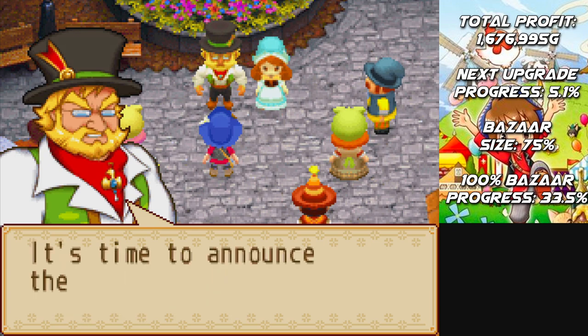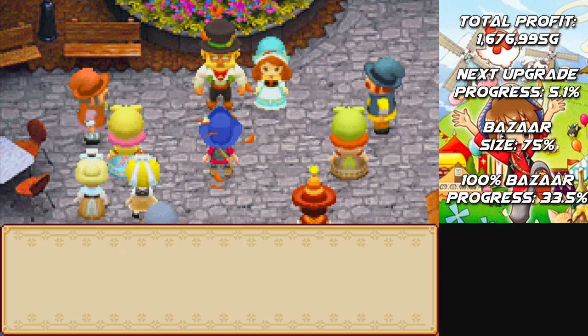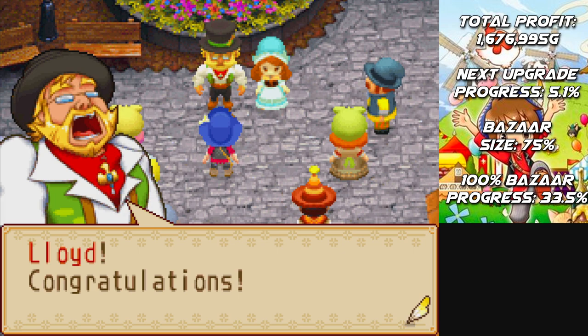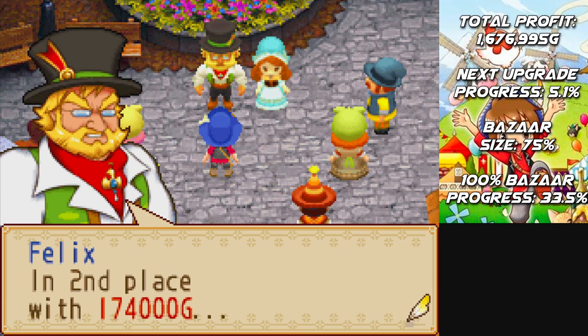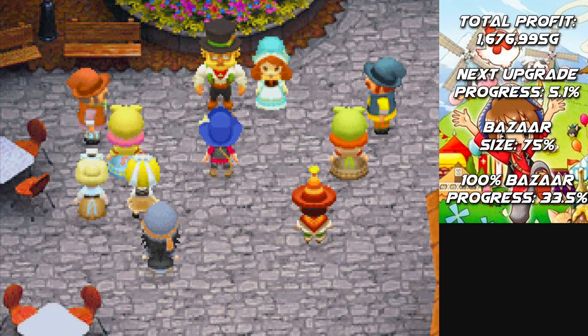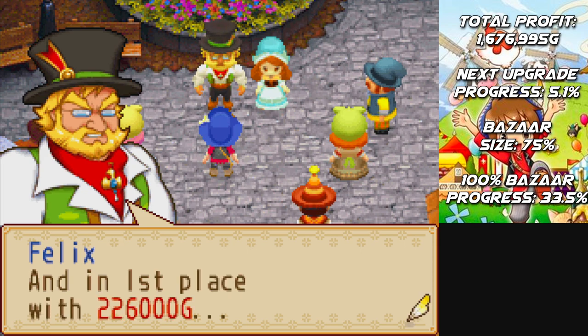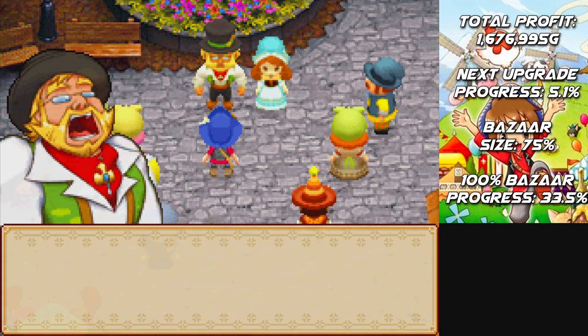Looks like everybody is here! It's time to announce the bazaar results! Our top three earners: in third place with 144,000 G — we did not stand a chance — Lloyd, congratulations! In second place with 174,000 G, Sherry's Store! Congratulations! That was a lot of tree seeds she was selling. And in first place with 226,000 G, Wilbur's Store! Congratulations!